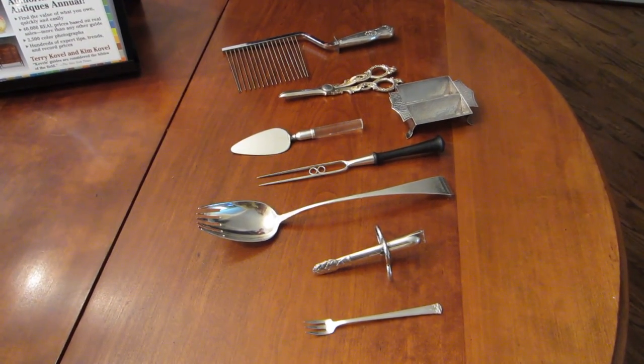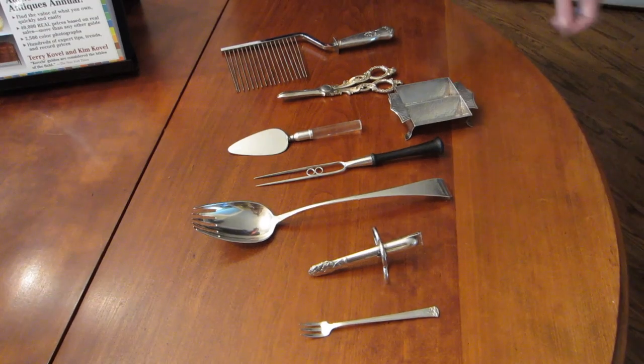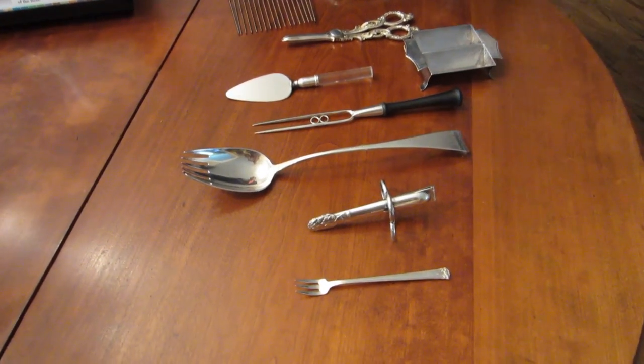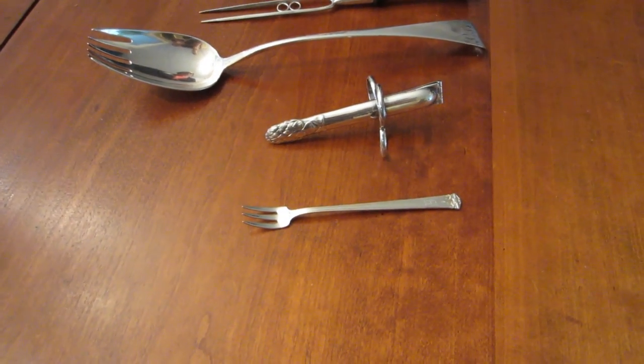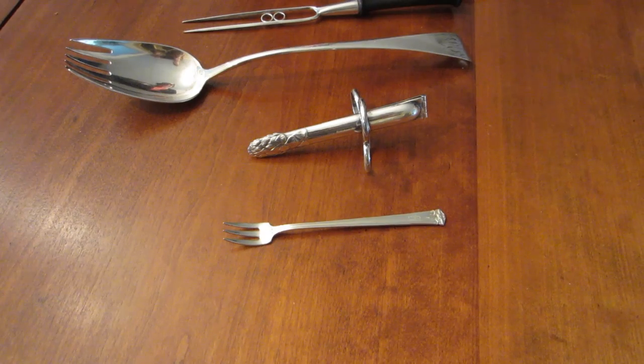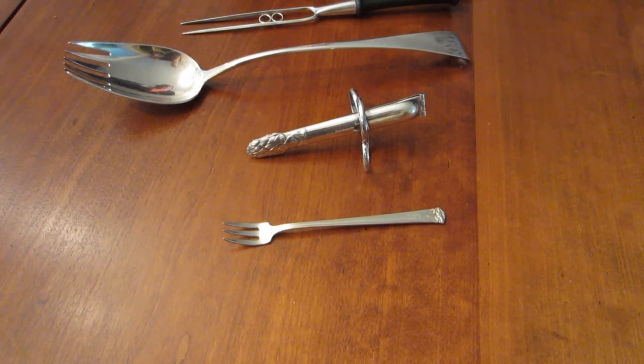I'm going to walk you through a Victorian dinner. The first thing is a shrimp fork — or I suppose you could use it for an oyster or other small items you would eat in the first course. Today we also use them for pickle forks.